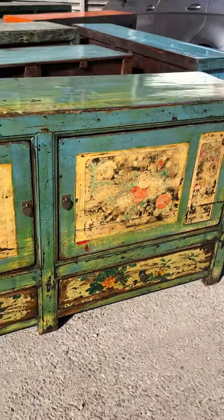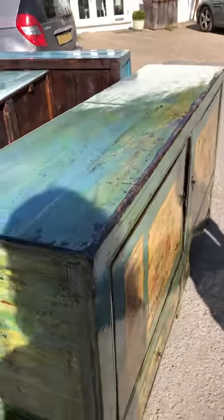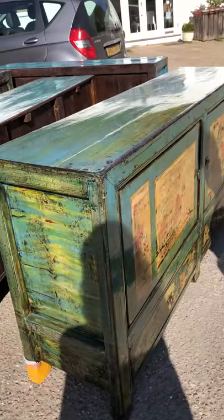So a lovely chunky sideboard, a fabulous statement piece for a dining room or entrance hall, and with a lovely pop of colour — very colourful.